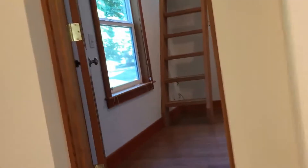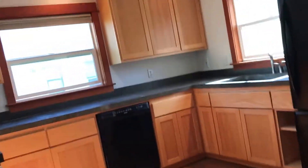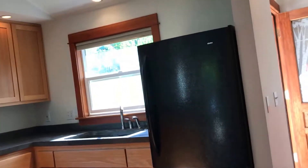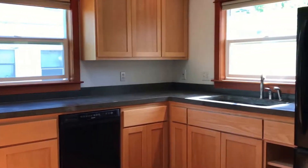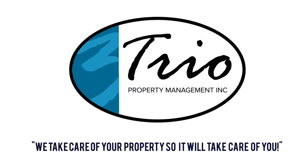This concludes our video on 1843 Moss Street in the college area of Eugene. This video is deemed reliable but not guaranteed, so we encourage any applicant to come view the property themselves using our self-viewing feature. You can tour the home anytime between 8 a.m. and 9 p.m. This is Holly with Trio Property Management — have a good day. We'll see you next time. Bye.